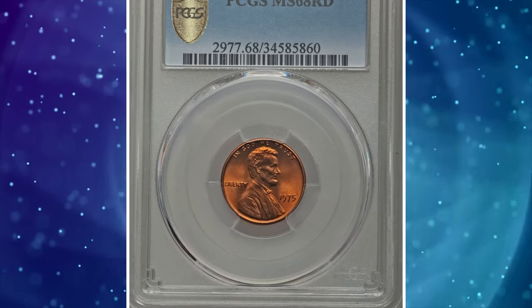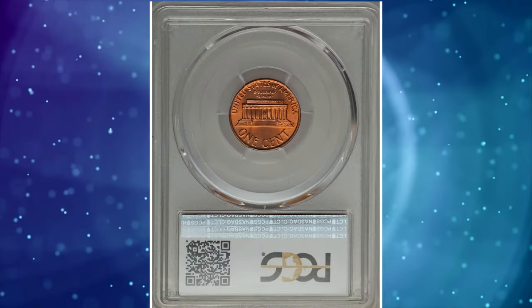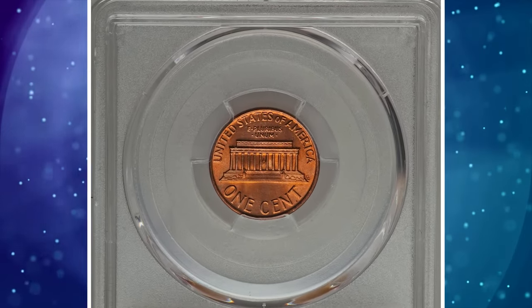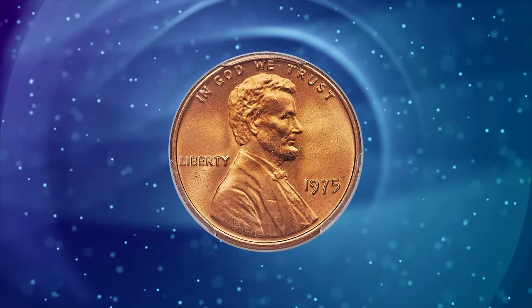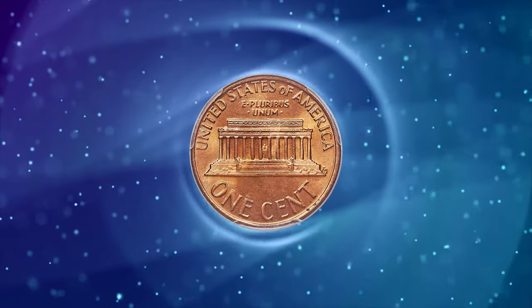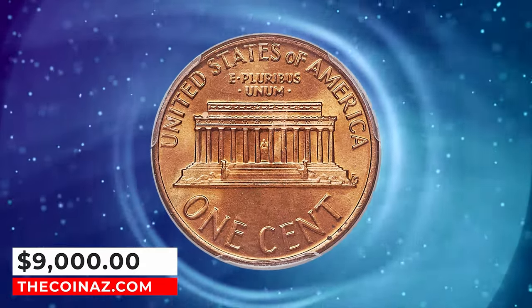Number 6: 1975 Lincoln cent, graded MS68 Red by PCGS. Only the most competitive registry sets will include a 1975 Lincoln cent in this impossibly high grade. PCGS reports just four specimens with no finer. This elusive gem was sold for $9,000.